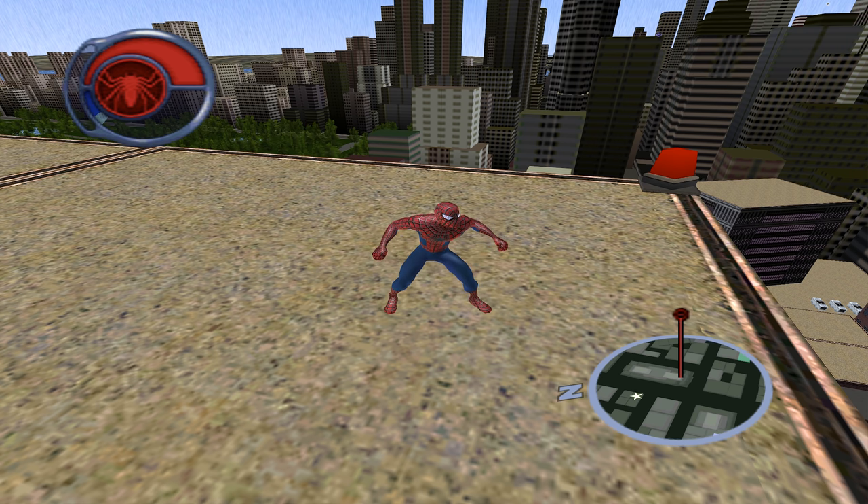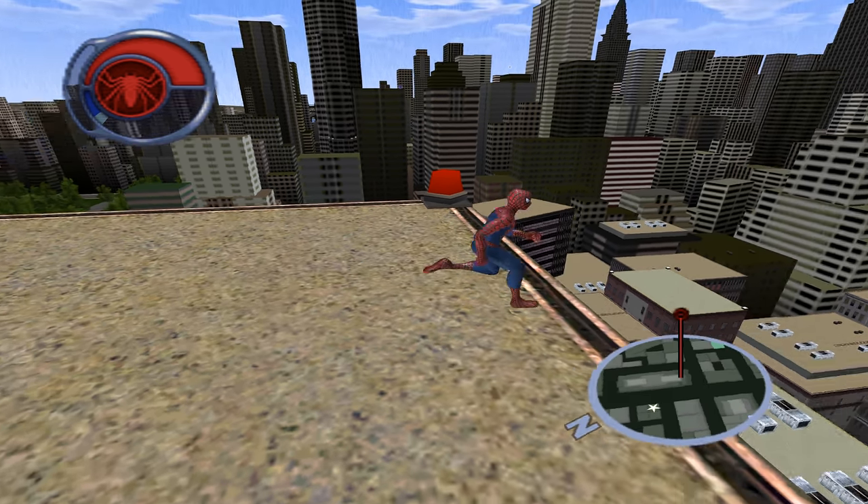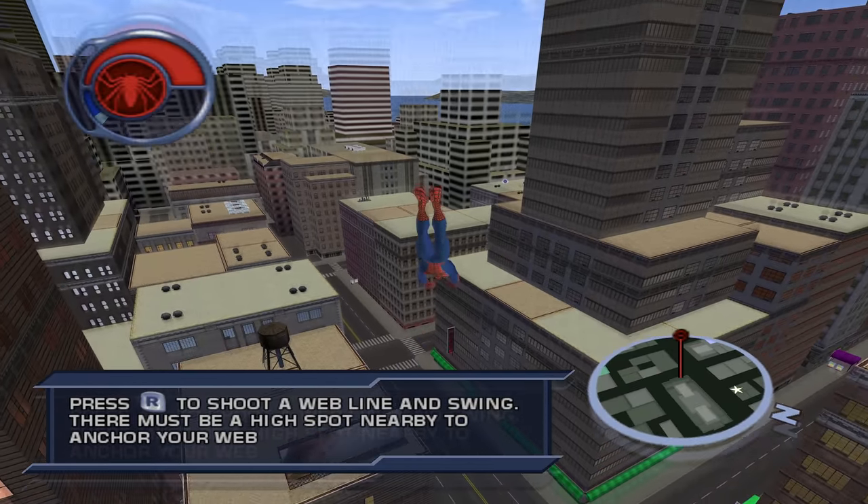I'm pretty certain that's all of the Bruce Campbell dialogue in Spider-Man 2, but do you know what — I'd love to be proved wrong. So, let's end today's video with another game that has been covered a ton on this channel before.